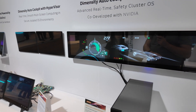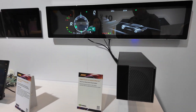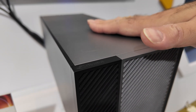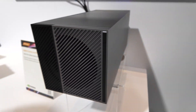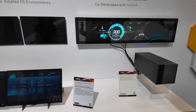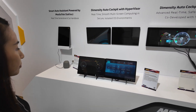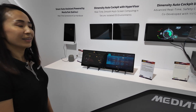How does MediaTek work together with NVIDIA — is NVIDIA's GPU in there, or just the software? In our cockpit, it incorporates NVIDIA GPU. This is a proof of concept, so this is an emulator to show the demo. It will be for self-driving or automatic cars in the future. The MediaTek part is doing the infotainment, and the NVIDIA part is doing the self-driving. Yes, that's right.